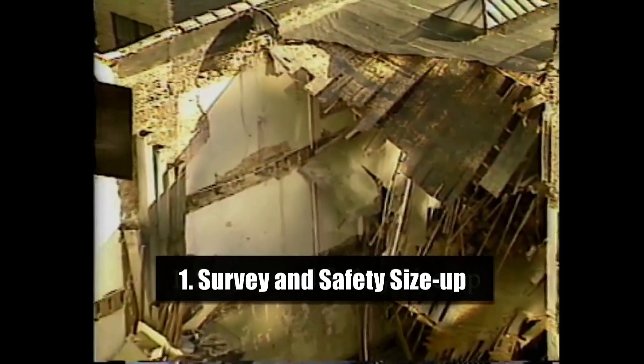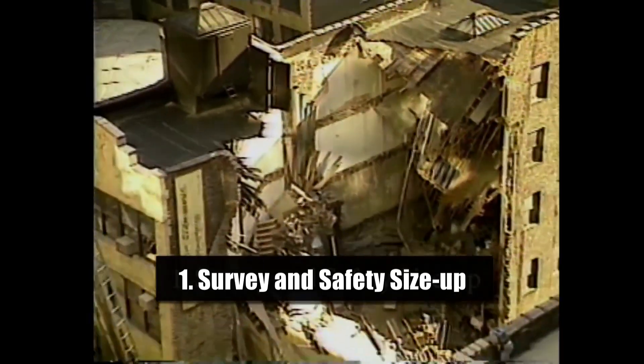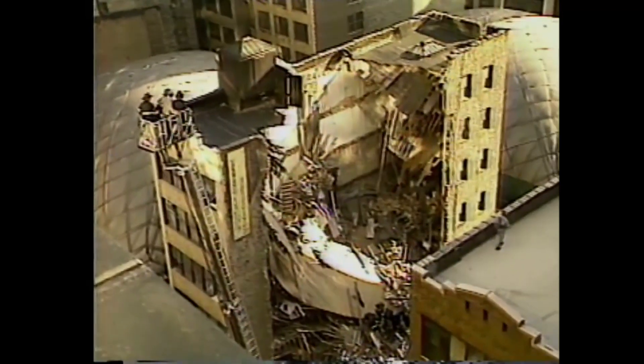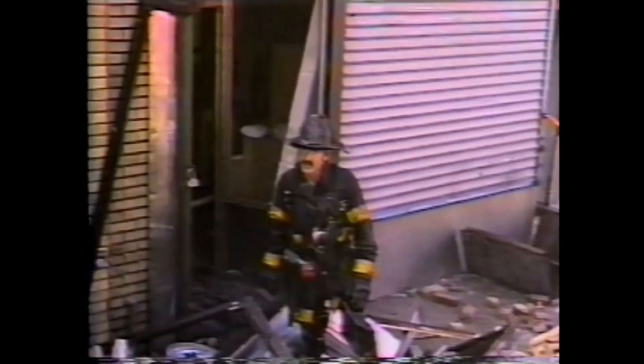Naturally, the most important part of the plan is size-up. Firefighters first on the scene make a 360-degree safety survey around the collapsed structure, checking for victims, the extent of collapsed damage, and signs of fire. Then an assessment of the remaining building is done — what's hanging, what can fall on rescuers, and how can it be secured or shored up?